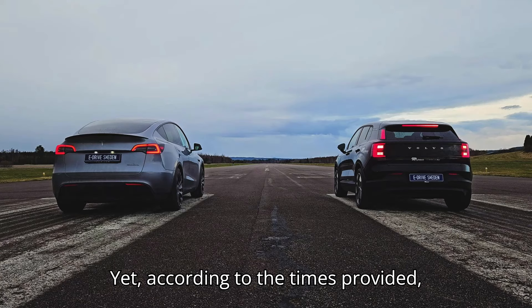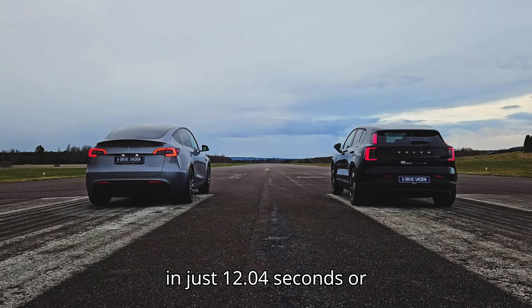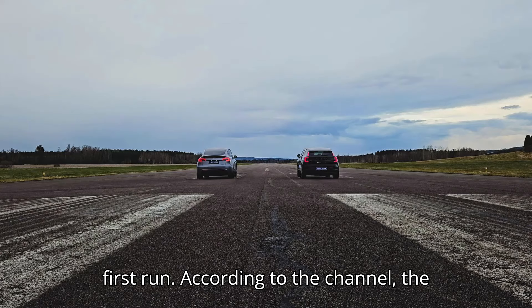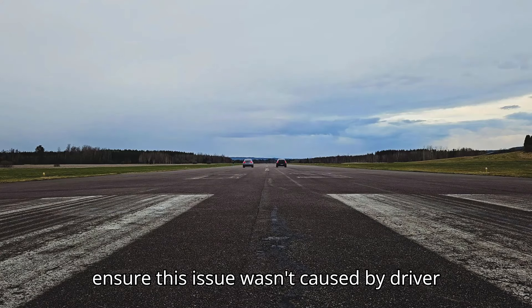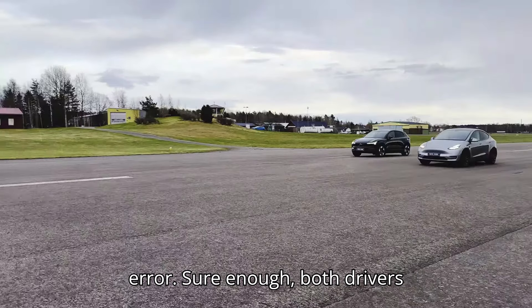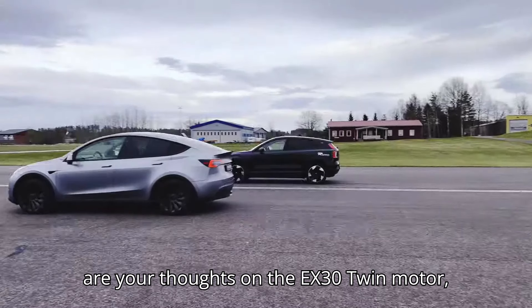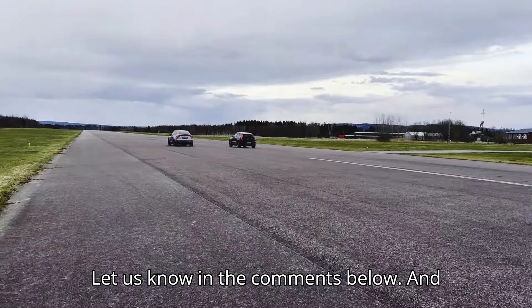Yet according to the times provided, once the Volvo actually started moving, it seems to have finished the second run in just 12.04 seconds — 0.17 seconds faster than the Model Y's first run. According to the channel, the drivers swapped vehicles between races to ensure this issue wasn't caused by driver error. Sure enough, both drivers experienced the same throttle lag. What are your thoughts on the EX30 twin motor, and does it live up to your expectations? Let us know in the comments below.